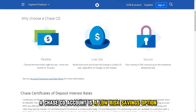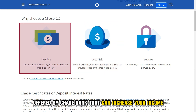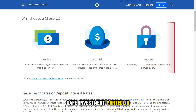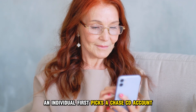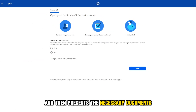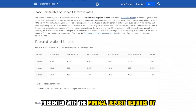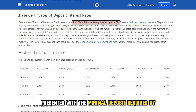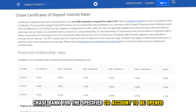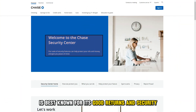A Chase CD account is a low-risk savings option offered by Chase Bank that can increase your income while maintaining a reasonably safe investment portfolio. An individual first picks a Chase CD account that best works for them, then presents the necessary documents, such as their tax identification number, along with the minimal deposit required by Chase Bank for the specified CD account to be opened. The Chase CD account is best known for its good returns and security.